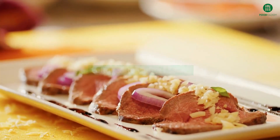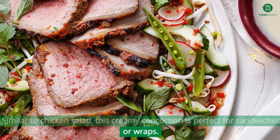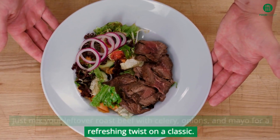Leftover roast beef salad. Similar to chicken salad, this creamy concoction is perfect for sandwiches or wraps. Just mix your leftover roast beef with celery, onions, and mayo for a refreshing twist on a classic.